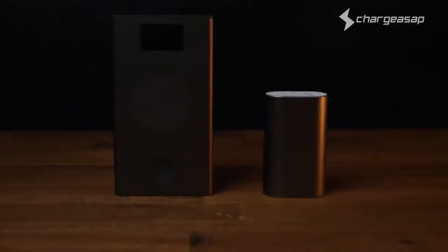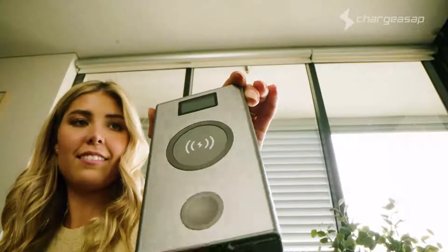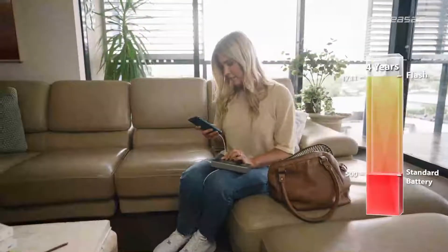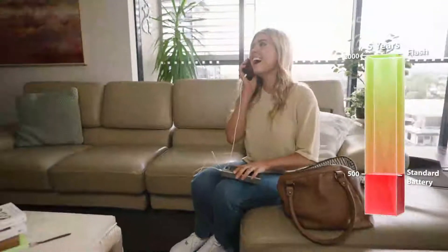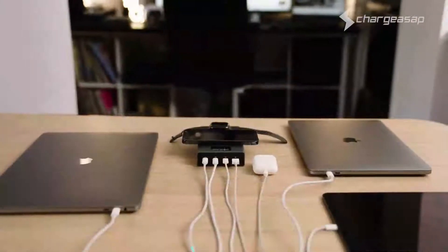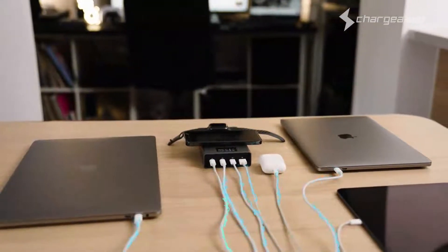Graphene batteries are safer and support faster charging at lower temperatures. Flash Pro will still feel like brand new even after five years of daily use, with an extended life cycle four times longer than standard batteries. Remove the clutter with pass-through charging, allowing you to charge up to five devices at once whilst charging Flash.